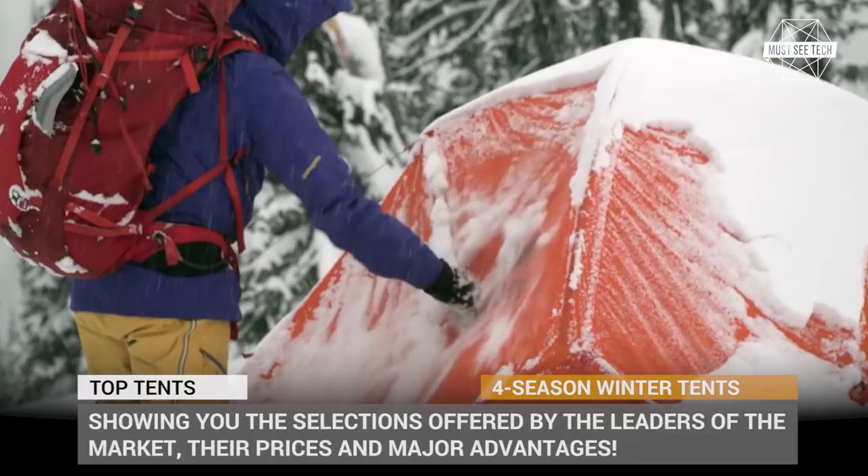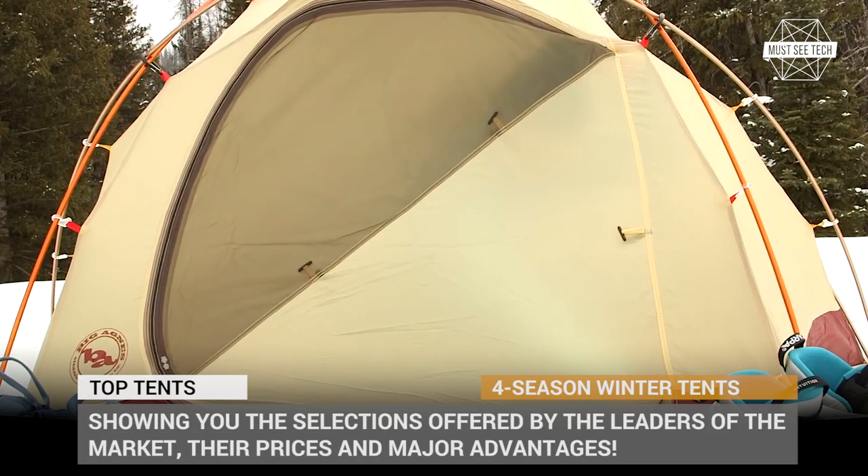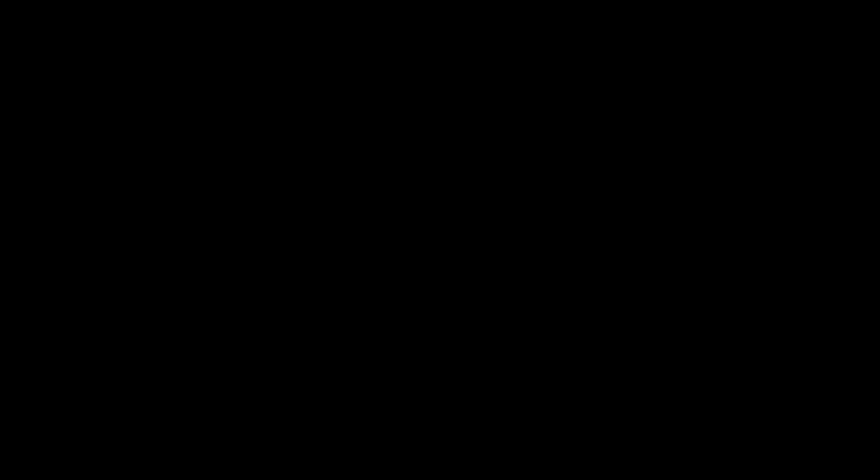In this episode, we'll be covering the best options that a camper has in terms of tents that could be used all year round. We will show you the selections offered by the leaders of the market, their prices and major advantages. So subscribe to Masitech and let's roll!